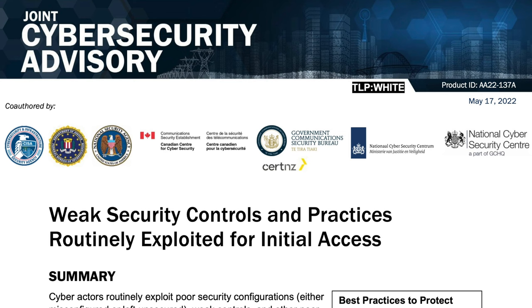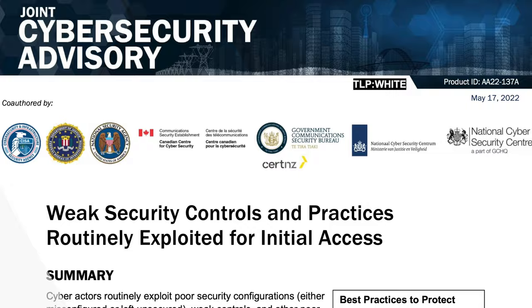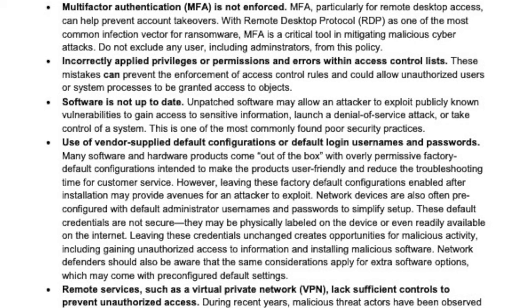Before I start talking about these five common ways that cyber attackers get into your business, what is a joint cyber security advisory? It's when lots of different cyber security agencies — like the National Cyber Security Centre here in the UK, the NSA and FBI in the US, and other agencies from New Zealand, the Netherlands and Canada — all get together and issue a report. When these agencies all get together and issue a report, it's really worth listening to. The report talks about the five main ways that cyber criminals initially get access to your business, and then gives recommendations on how your business can put security in place to minimise your risk.